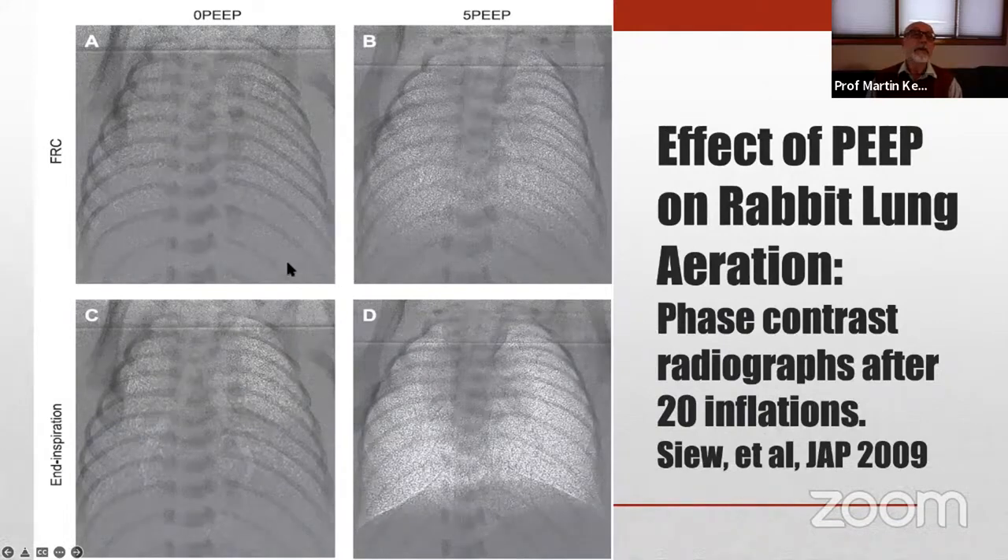Studies done with face-contrast radiography show that animals ventilated without PEEP had essentially no FRC — no aeration of the lungs at end exhalation and very little, rather uneven aeration after 20 positive pressure inflations even at peak inspiration. Whereas with a reasonable level of PEEP — and five is probably not enough for most babies — there was a reasonable amount of air within the lungs at end exhalation, and the lungs were nicely and evenly aerated. So PEEP, whether using positive pressure ventilation or CPAP, is critical to establish adequate lung inflation and avoid lung injury.